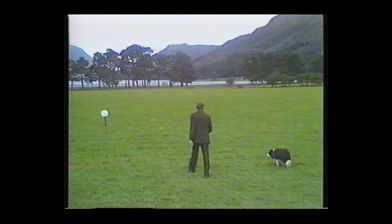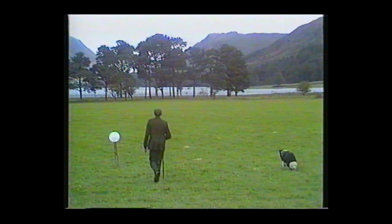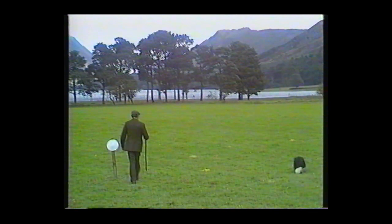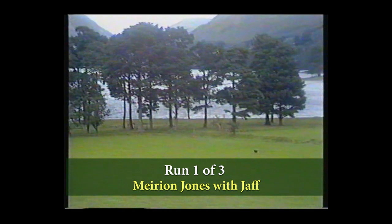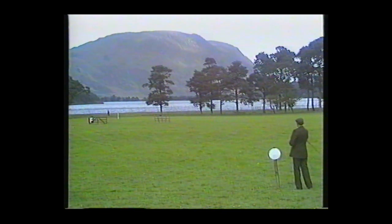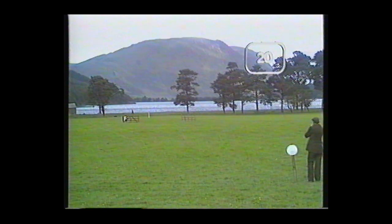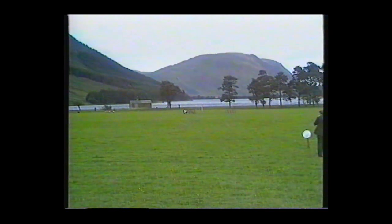There are 100 points at stake, as usual, divided over the various sections of the course. Here is Eric Halsall. First section of the trial — the outrun. Its purpose: practical, to get to the back of the sheep quietly. 20 points possible. Jaff's going lovely there — 20 points out of 20, he's covering very nicely. Good outrun. Moving gently away — the point where the collie shows his authority on the sheep, takes control, and he's come away nicely. 10 out of 10 for the lift there.